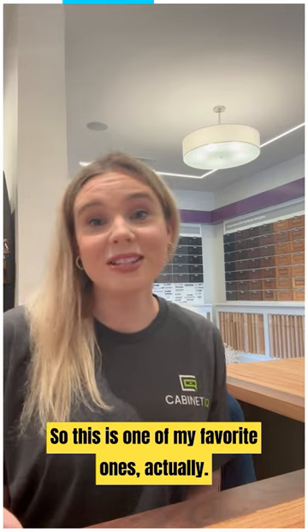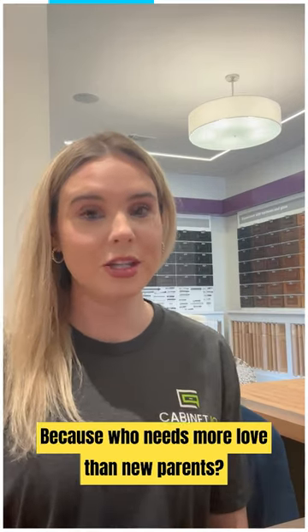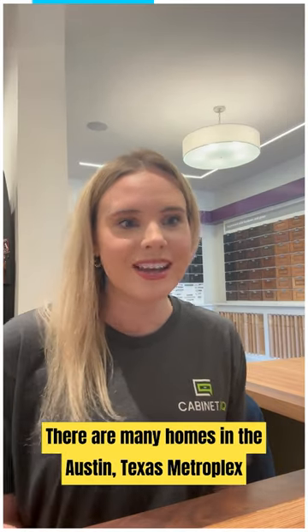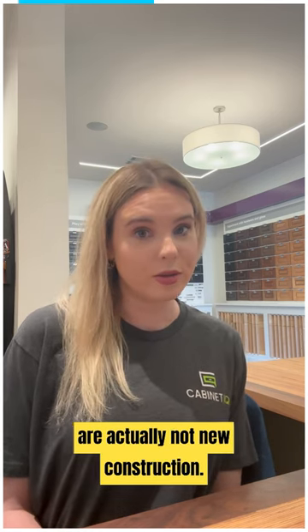This is one of my favorite ones. It's titled 'New Parents, New Kitchen,' because who needs more love than new parents? There are many homes in the Austin, Texas metroplex that are older in age, and most nicer homes in the area are actually not new construction.